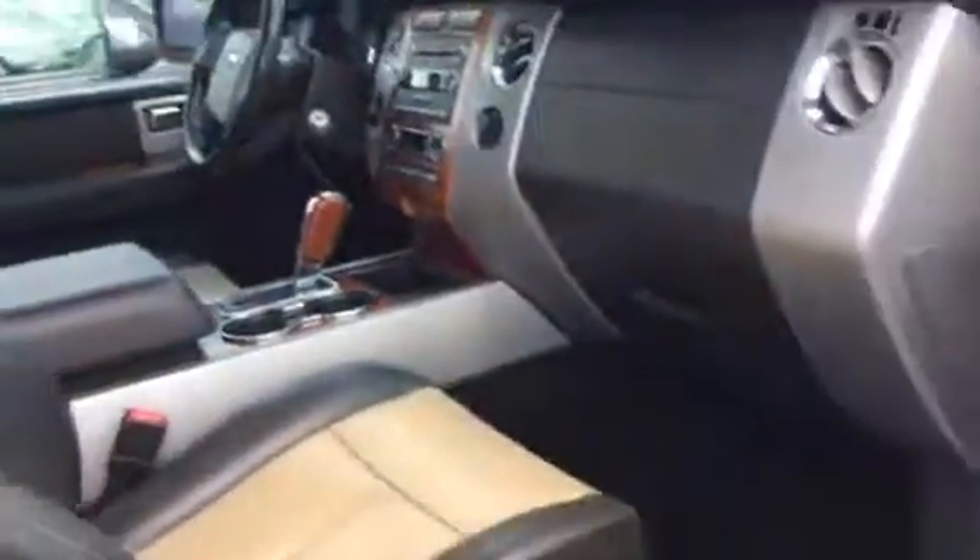Got the captain's chairs here in the middle and the bench seats in the back. Overhead DVD. Of course, you got a sunroof. Home Link system also in it.